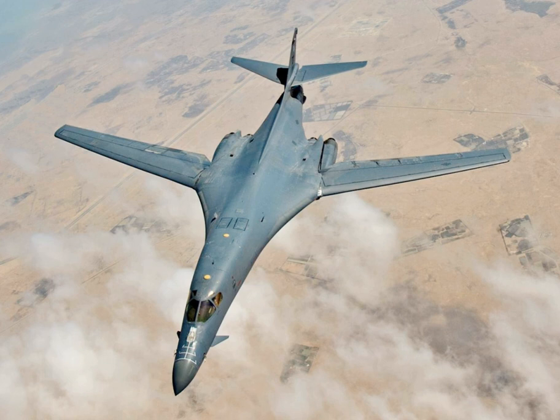B-1A No. 1 was disassembled and used for radar testing at the Rome Air Development Center at the former Griffiths Air Force Base, New York. B-1As No. 2 and No. 4 were then modified to include B-1B systems. The first B-1B was completed and began flight testing in March 1983. The first production B-1B was rolled out on 4 September 1984 and first flew on 18 October 1984. The 100th and final B-1B was delivered on 2 May 1988. Before the last B-1B was delivered, the USAF had determined that the aircraft was vulnerable to Soviet air defenses.